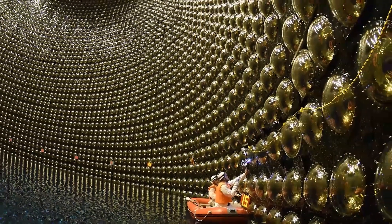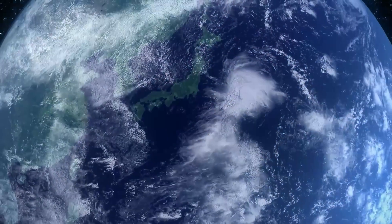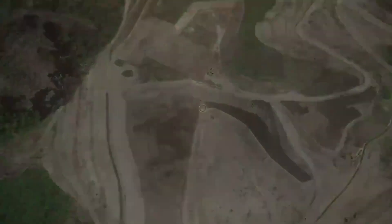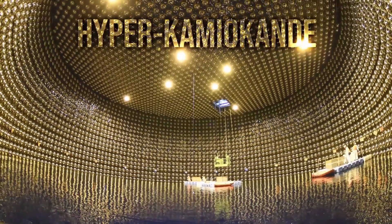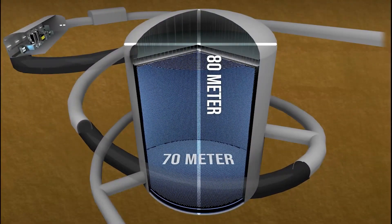Japanese scientists have been building something for about 20 years. They chose a mountain in the middle of nowhere with a budget of 600 million dollars. They are building a machine called the Hyper-Kamiokande — a massive structure inside a mountain that is 80 meters tall and 70 meters wide.